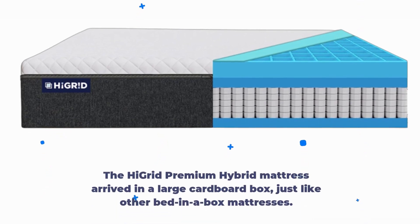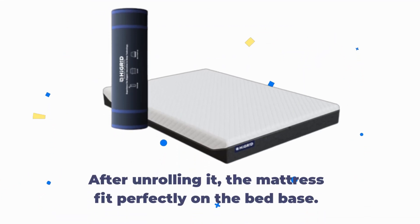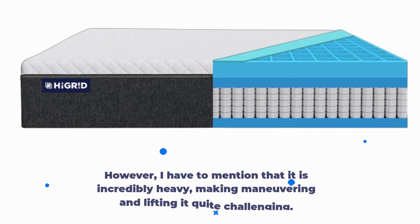The High Grid Premium Hybrid Mattress arrived in a large cardboard box, just like other bed-in-a-box mattresses. After unrolling it, the mattress fit perfectly on the bed base. However, I have to mention that it is incredibly heavy, making maneuvering and lifting it quite challenging.